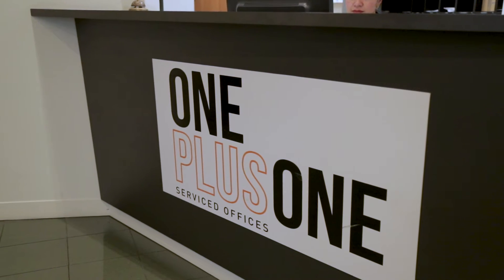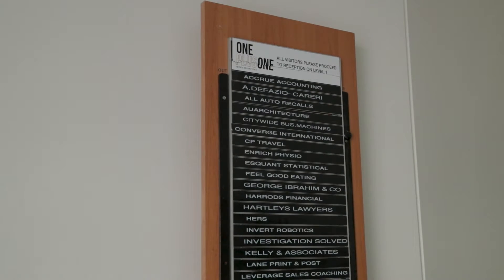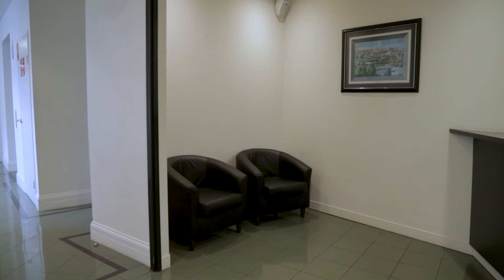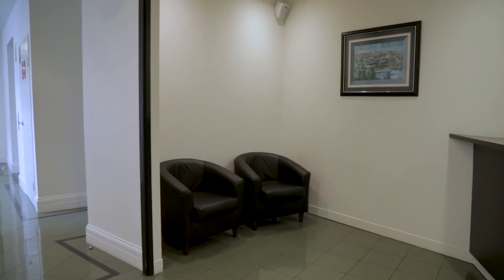We also offer virtual office services where you may wish to have a formal address and a receptionist take your calls when you're not available. That's for businesses that perhaps aren't ready to move into their office yet but would like to have that appearance of being more professional.